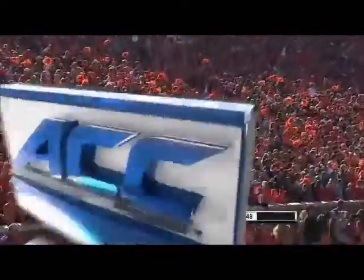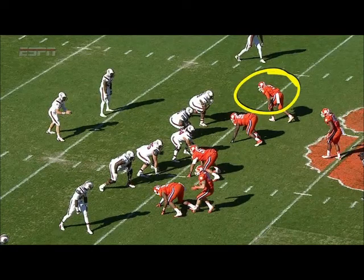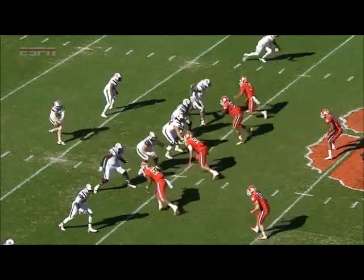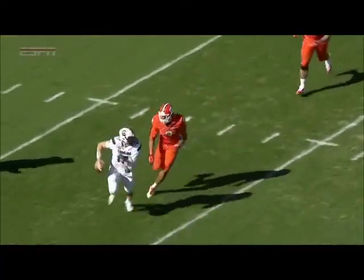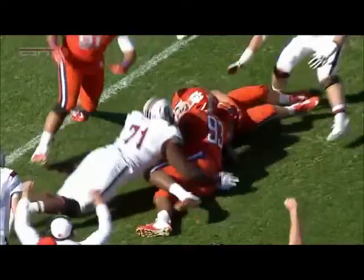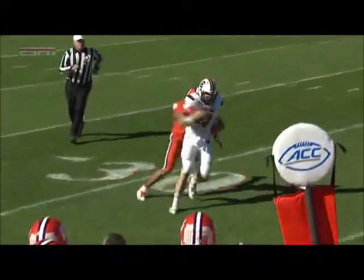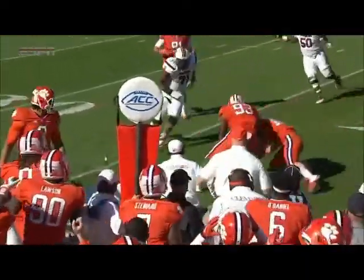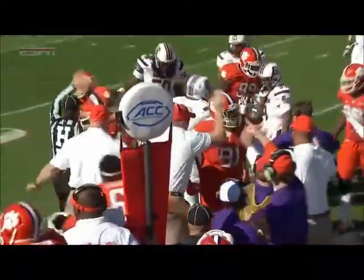Ben Boulware able to recover. Beasley gets there eventually, but there's quick pressure up the middle by Josh Watson, number 91, and then Beasley has the speed to close the gap. Ben Boulware ends up with the fumble — that was quintessential Clemson defense: pressure in the middle, Beasley chases it down and takes the ball away.